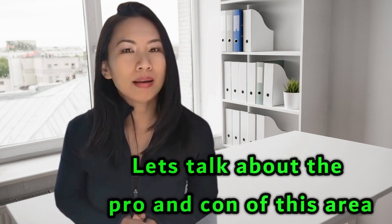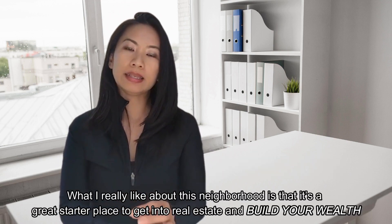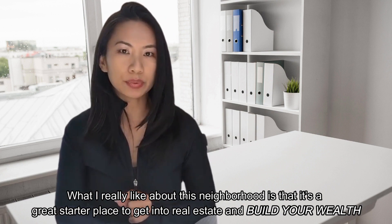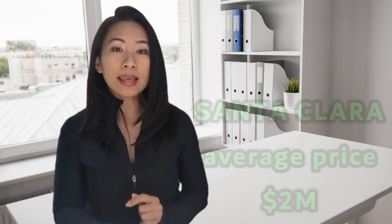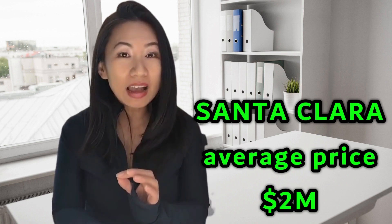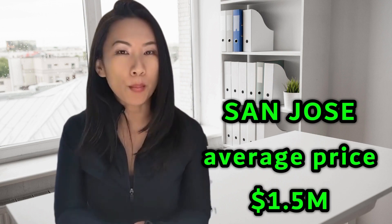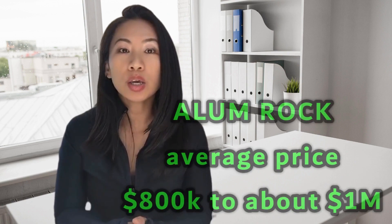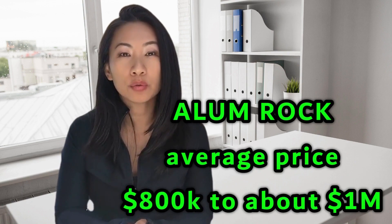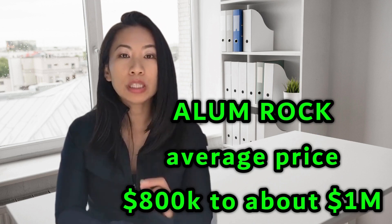Let's talk about the pros and cons of this area. What I really like about this neighborhood is that it's a great starter place to go into real estate and build your wealth. In the Bay Area, our home prices are so high. Santa Clara County alone has an average home price close to $2 million. For San Jose right now, we're looking at an average home price of around $1.5 million. And in Alum Rock, you can get an average house for roughly half that price — maybe $800,000 to $1 million for a really good, decent home.